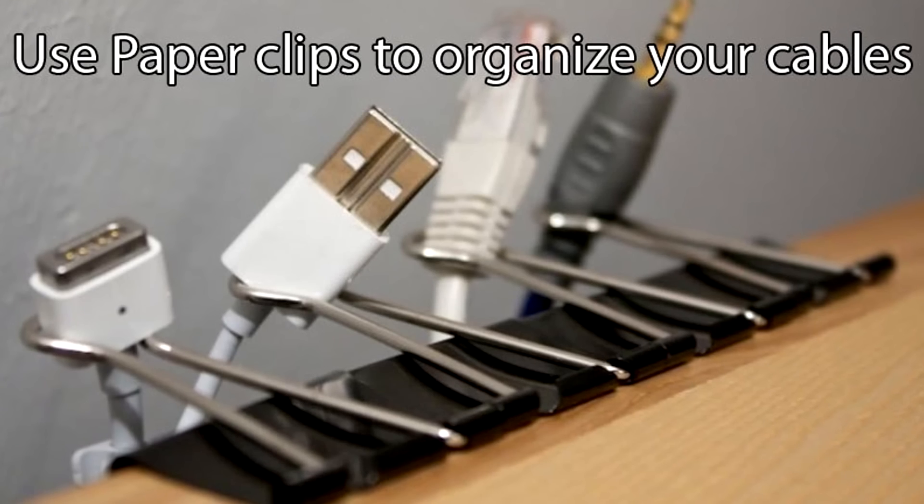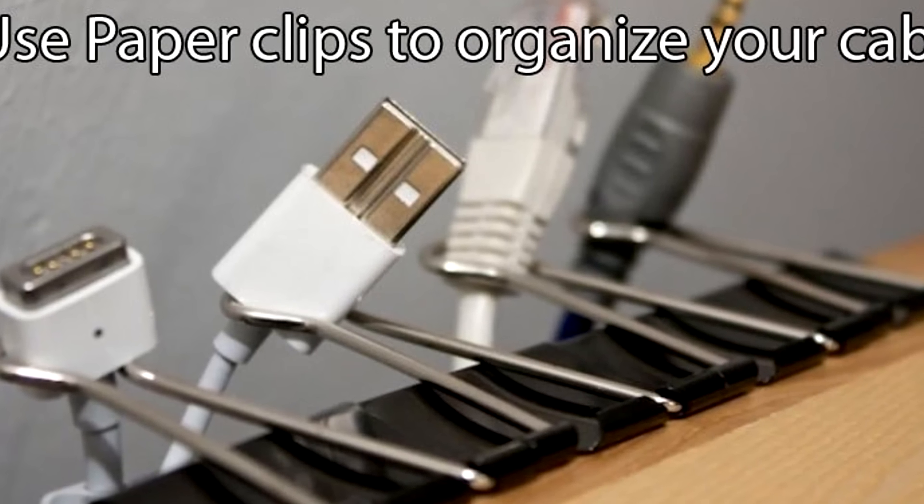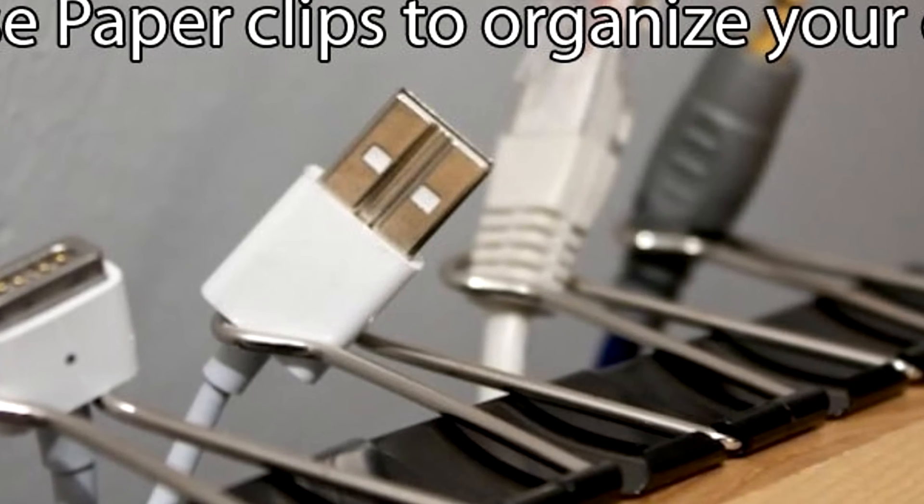If you have your own computer or just a bunch of cords laying around that are unorganized and everything is a mess, what you want to do is use little clips on your desk. Clip them onto your desk and put your wires through the loop. If you have a phone charger, put it through the clip and BAM — you've got an organized desk. You can easily grab the charger, slide it up, and plug in your phone. Way more organized, and you won't have to go on the floor to find your cable.